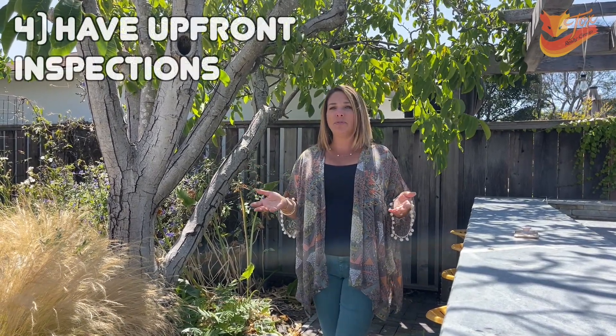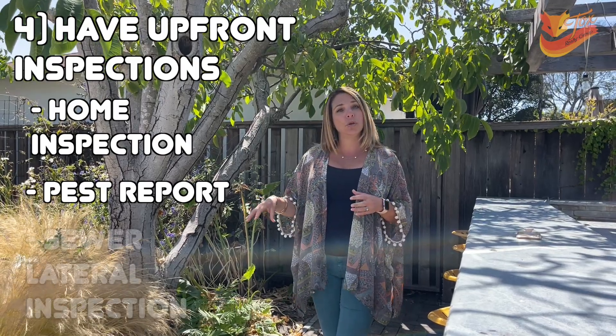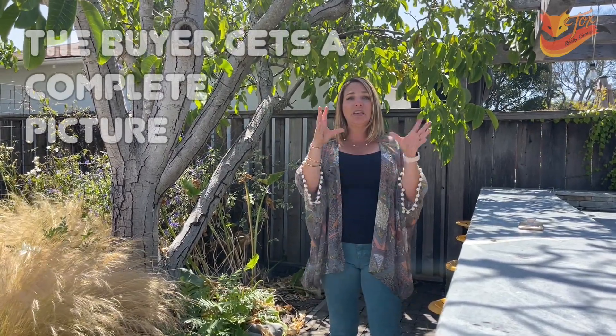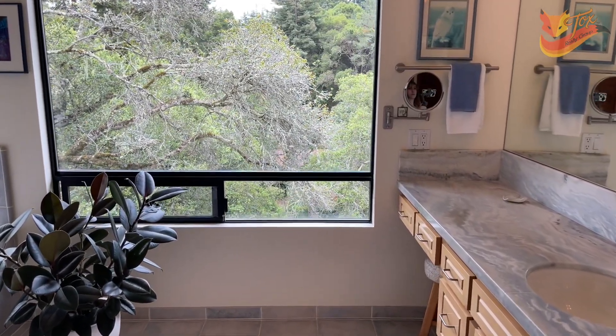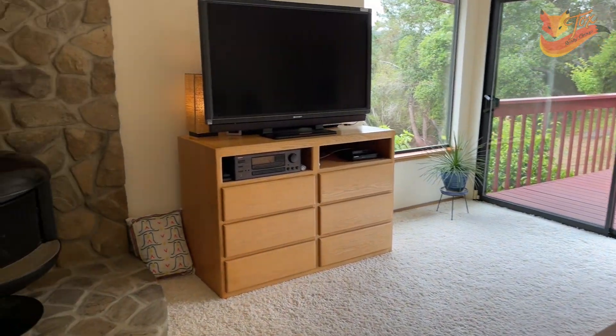Besides disclosures, something to consider when getting ready to sell your home is to have upfront inspections — things like a home inspection and a pest report. In Santa Cruz city and county, we're required to do a sewer lateral inspection to see the condition of the sewer lateral. Sometimes you might also want something more extensive, like a foundation report if you're built on a hillside, or if there's a leak in one of the skylights, bring in a roofing contractor. The reason we want these upfront inspection reports is so that a buyer has a complete picture of what they're purchasing, helping get the highest and best offer initially and minimizing or eliminating the potential for renegotiation after the offer is accepted.